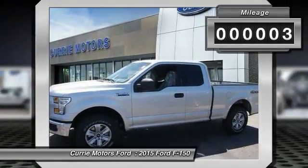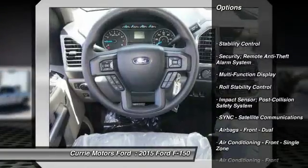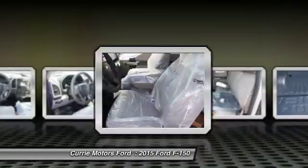Here are some of this vehicle's great options: stability control, power steering, cruise control, child safety locks, fog lights, daytime running lights, tachometer.